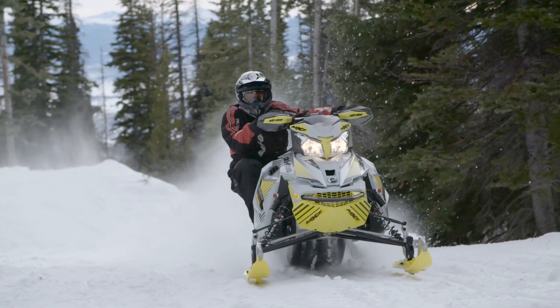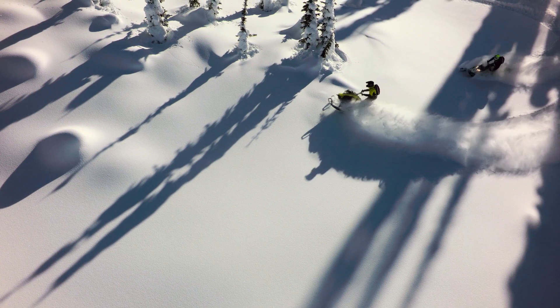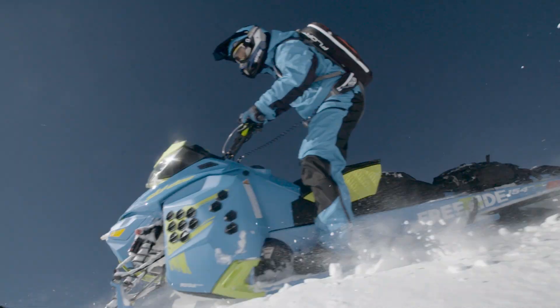High-tech, high performance, and high adventure. Ski-Doo helmets are filled with the features you want and need, and a key component in the unbreakable unity of sled, ride, and rider.